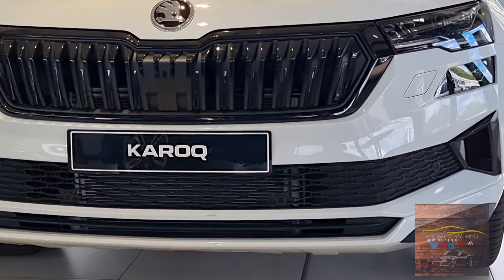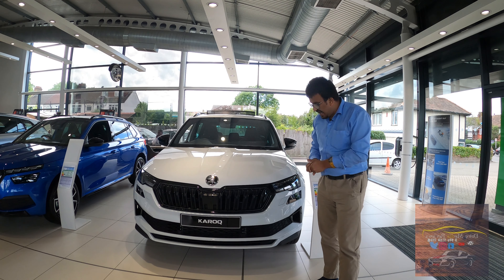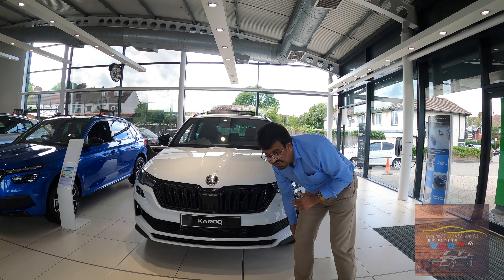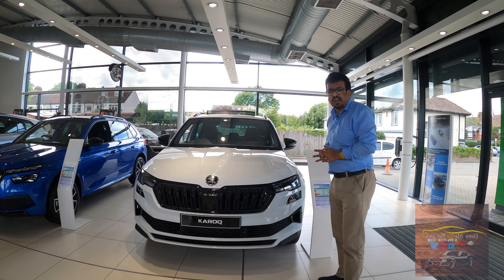You've got a redesigned bumper and on the Sportline it looks even sportier than the standard car, and a nice touch is this little spoiler element down here that adds to the sportiness of the car as well.